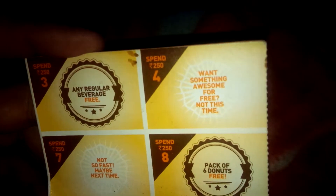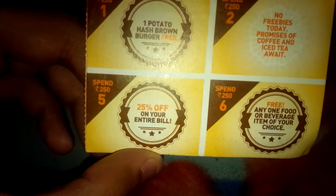On the fourth time you will get nothing. At the fifth time you will get 25% off on your entire bill. On the sixth time you will get any one food or beverage item of your choice.